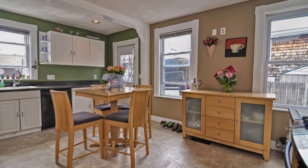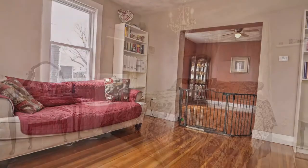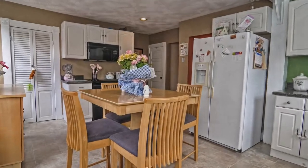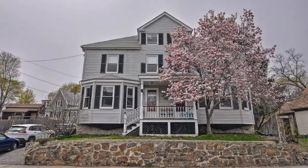62 Essex Street in Beverly, Massachusetts is a side-by-side townhouse-styled condo in this highly sought-after location. With its updated electrical, this home has amazing bones for a turn-of-the-century property. Schedule a private viewing to see what Beverly has to offer today.